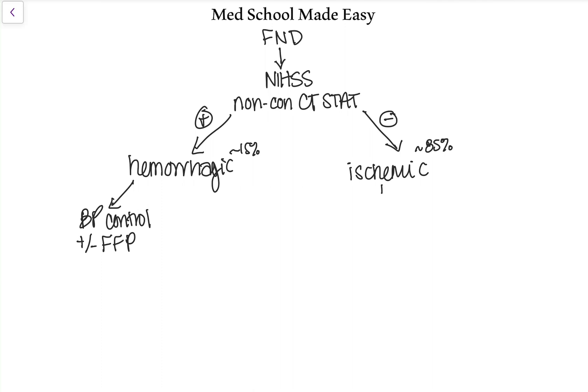You need to know their last known normal. This is important because it determines whether you consider using TPA or not. If it's less than 4.5 hours, they are a TPA candidate and you could consider pushing TPA. If it's been longer than 4.5 hours from their last known normal, TPA may do more harm than good, so you would give a full dose of aspirin — aspirin 325 for anticoagulation.